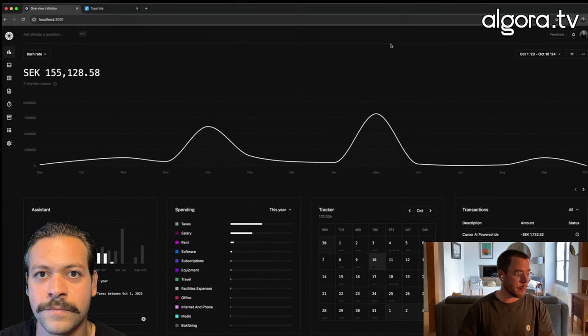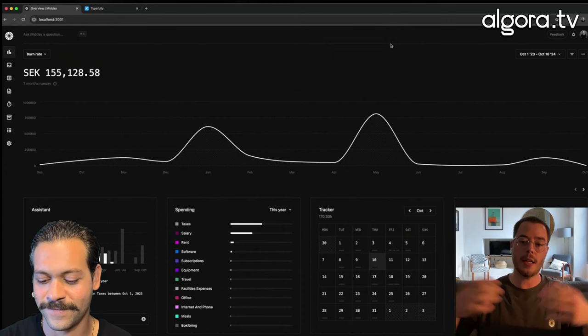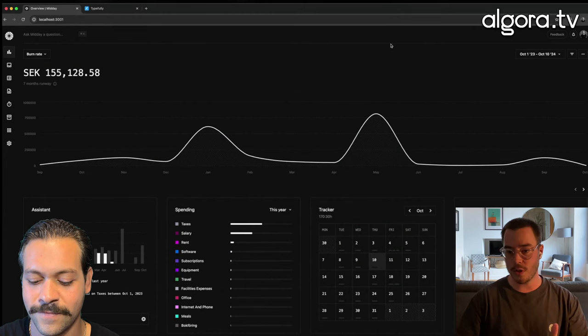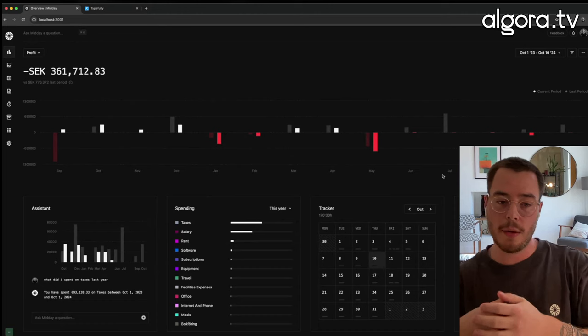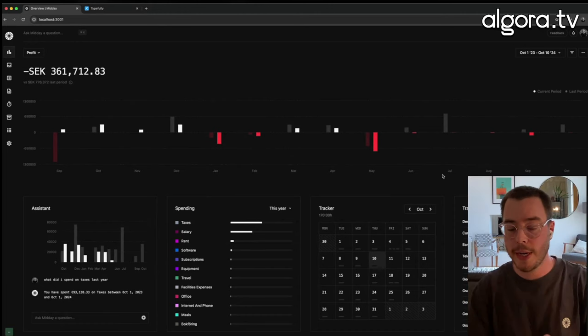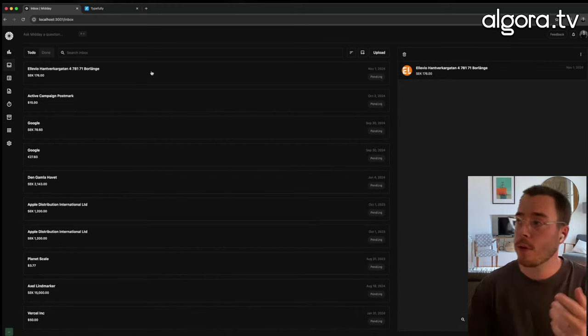Of course, to run my business, earn money, and be on top of how it's actually doing. We use open banking across all of Europe, the US, Canada, and soon Brazil. Get your transactions, get your balances, burn rate, what you're spending on. You get notifications when you have new transactions, when you get paid, and those kind of things, where you can basically reconcile everything for your accountant or export to your accounting software.